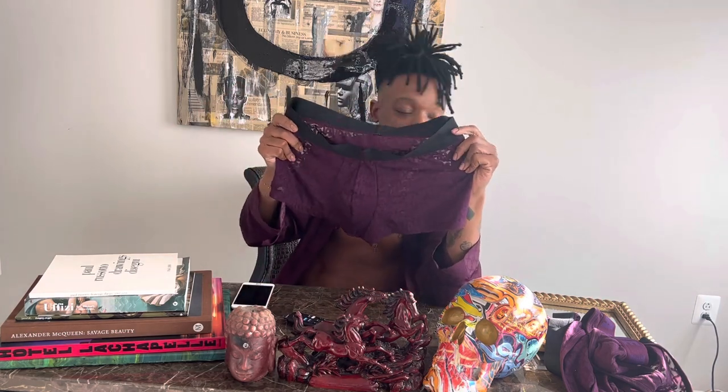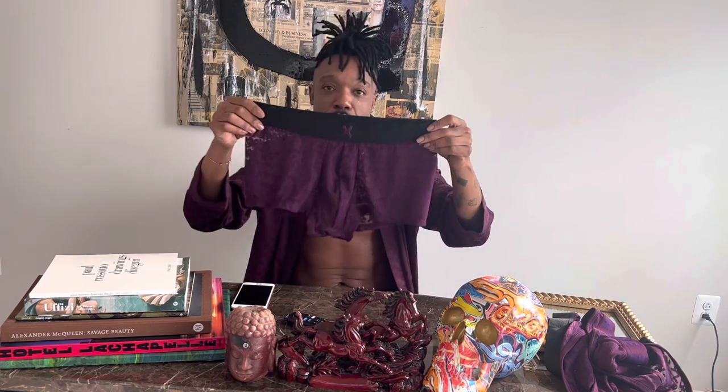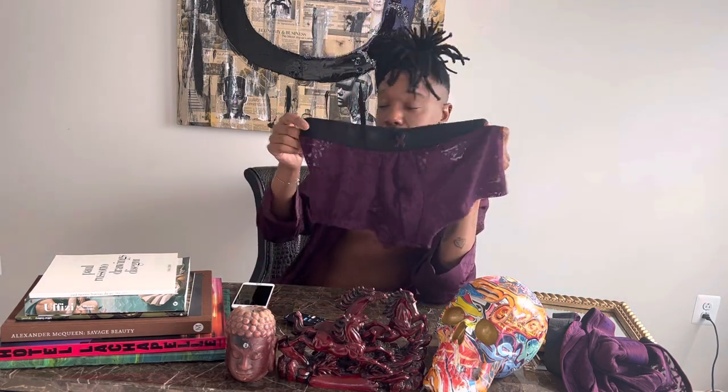Then we have the boxer briefs — same order, all came at one time, just never wore them. These are the sheer boxer briefs. The pouch is not see-through and it holds you — nice space, a little grip. The legs and everything else is sheer, you can definitely see through. Looking online, the sheer boxer brief silhouette is still available, though not in this color.